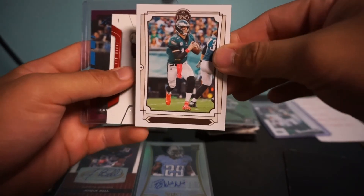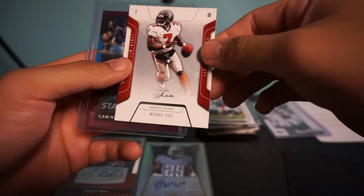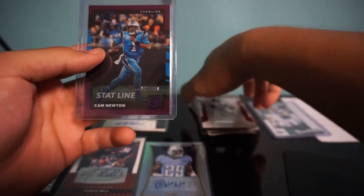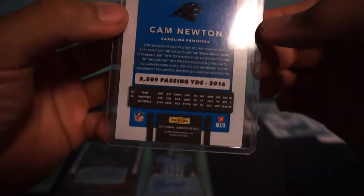We have a Carson Wentz — he's having a bad season. Oh, and a Mike Vick. And look at that — Cam Newton! I'm a big Cam fan. Glad he got another chance. He's doing good this season.